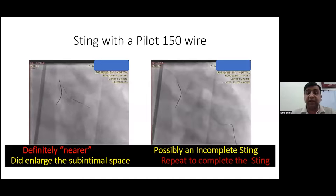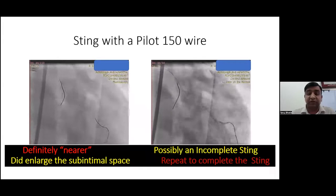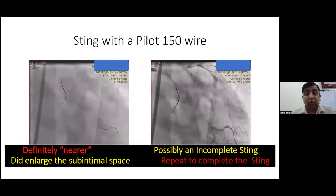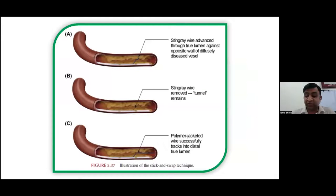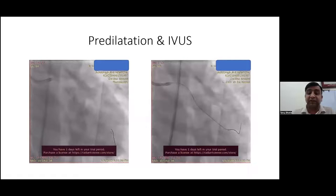We needed to complete the sting, so we changed from the Sting wire — which is sharper with more penetration power — to a less penetrating wire, the Pilot 150. This takes care that it does not cross the true lumen and go to the opposite side of the subintimal space. We could finally reach the true lumen, although after a longer subintimal distance with the Pilot 150. This is the stick and swap technique, where the Stingray wire is exchanged for a polymer jacketed wire that tracks further into the distal true lumen. The microcatheter was advanced to the definite true lumen and predilatation was done along the entire length.